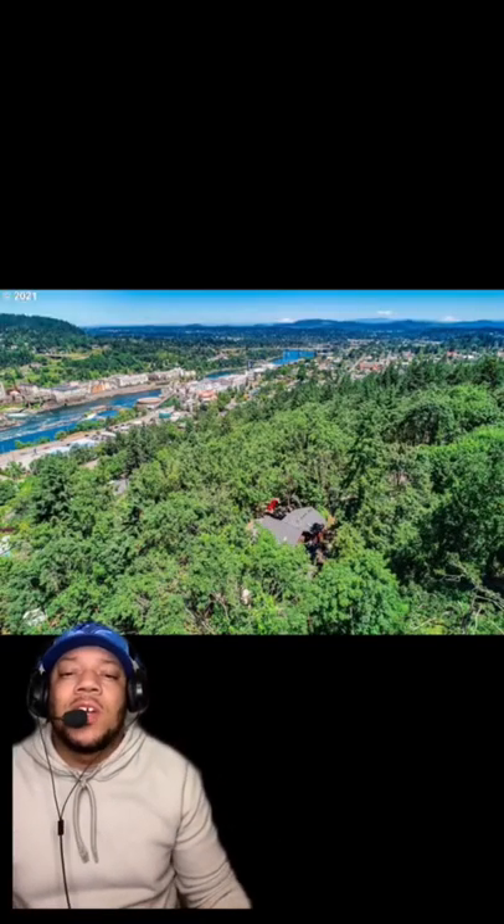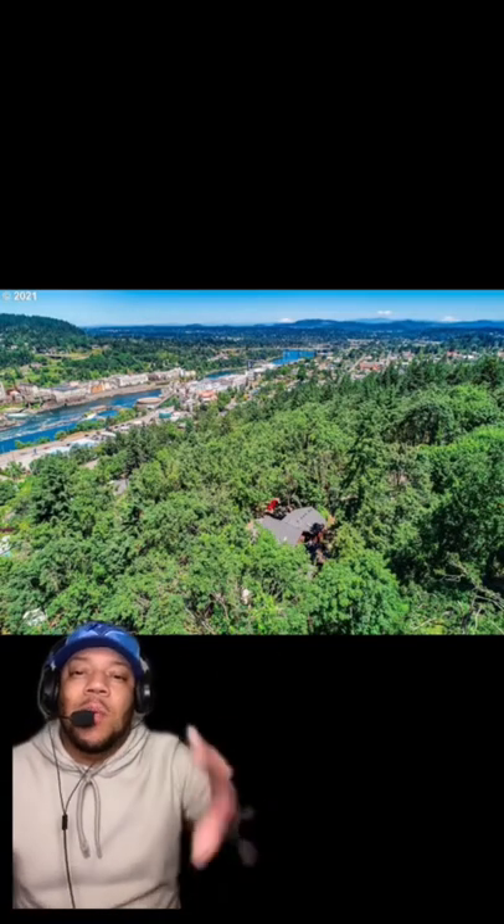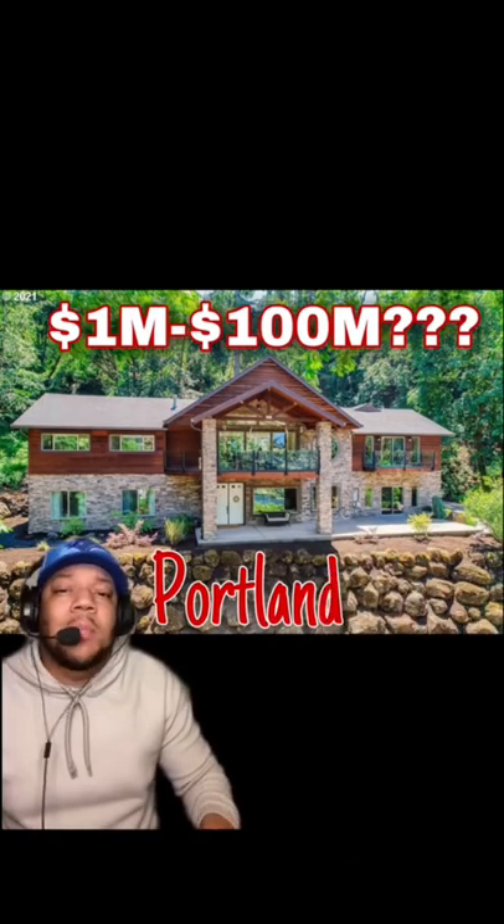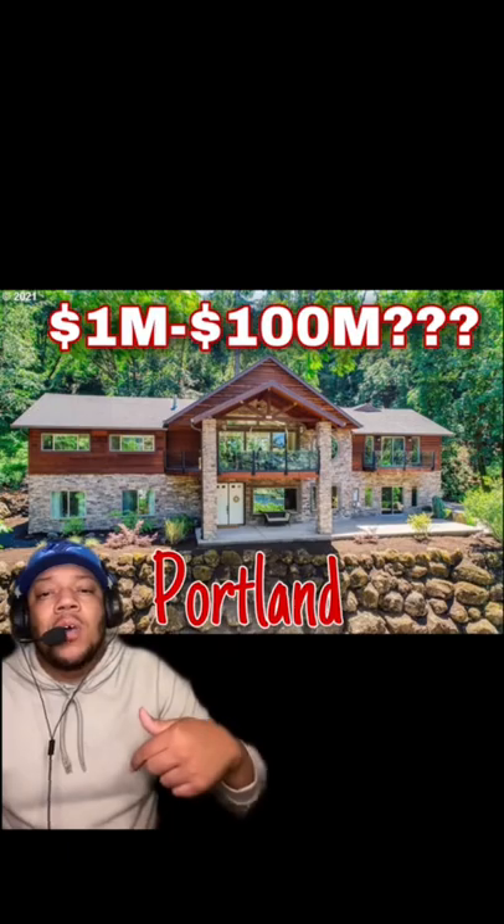My favorite thing about this 4,000 square foot home is it's tucked away, but it's not too far away from the river. The first person to get the answer right, I'm going to pin your comment. If no one gets it by 8 o'clock tomorrow morning, I'll pin my own comment with the correct answer.